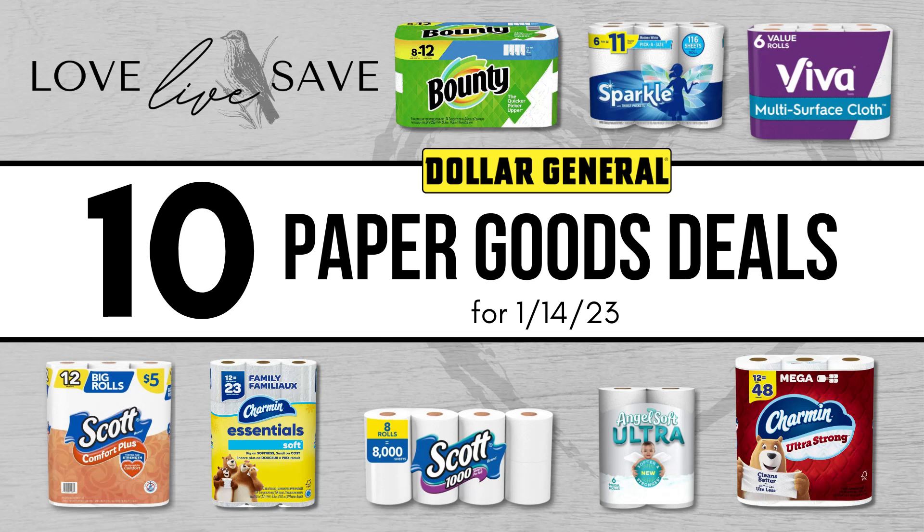Hey, welcome to Love Live Save. In today's video, I'm going to show you how you can save a lot of money on paper towels and toilet paper and build awesome stockpiles for your family in the new year. If you enjoy the deals, please do me a huge favor and hit the thumbs up like button. It's greatly appreciated — it goes a long way to help support my channel.